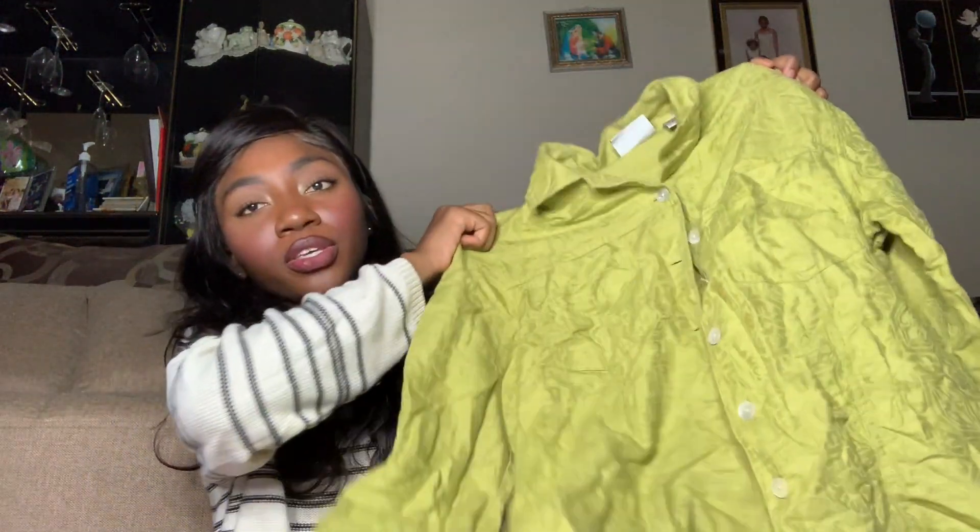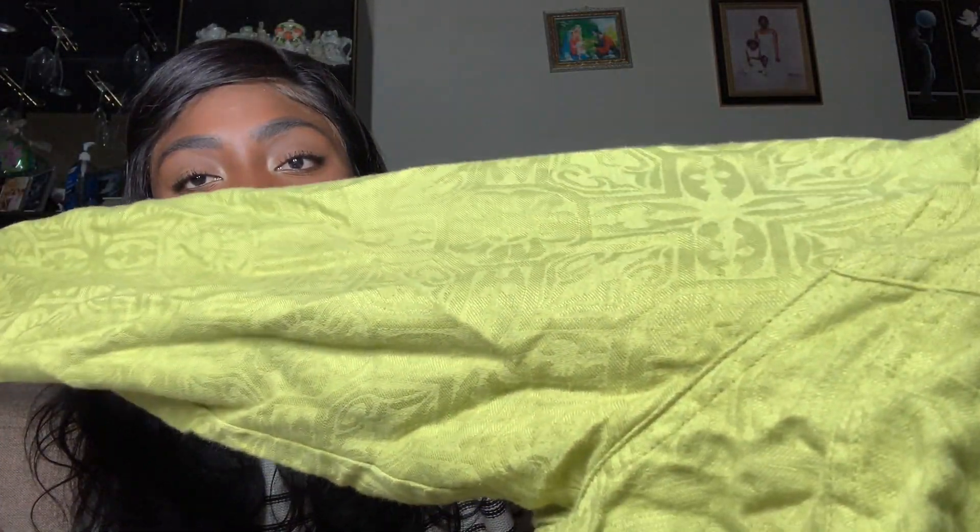Lastly for tops, this chartreuse button-down — chartreuse was really in during summer. I saw this and thought it would be really on-trend, plus I wanted something in that color. I thought it would be cute to wear as a crop top just tied in a knot at the waist. It has long sleeves and a cute little pattern. This is actually Chico's — I see Chico's a lot at the store. It's doing it right because this shirt is cute, and I love the buttons — they're kind of iridescent.